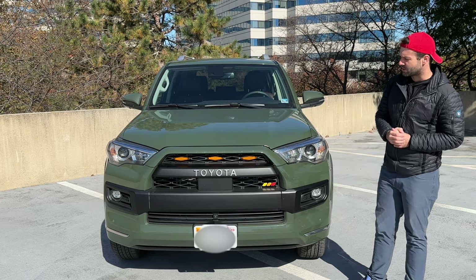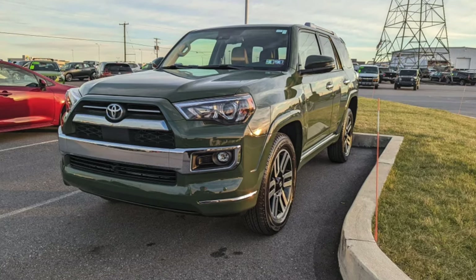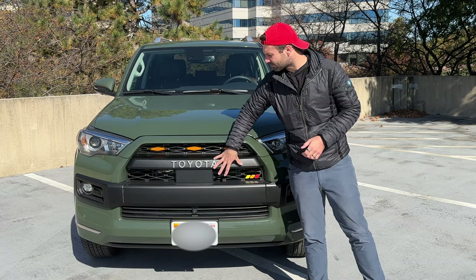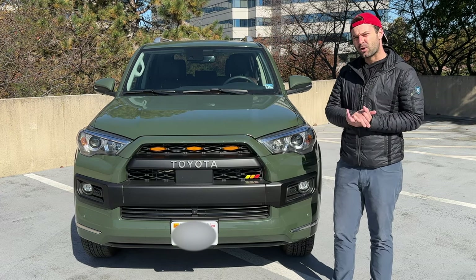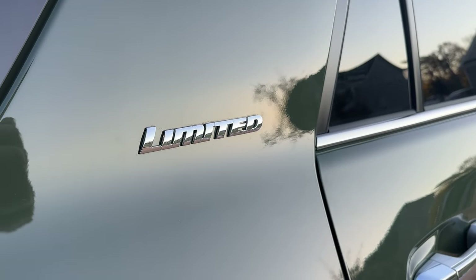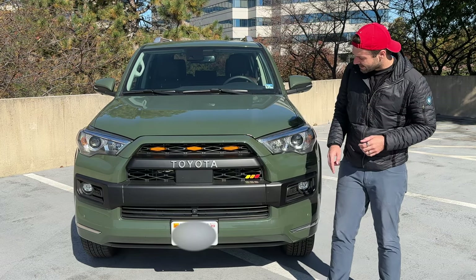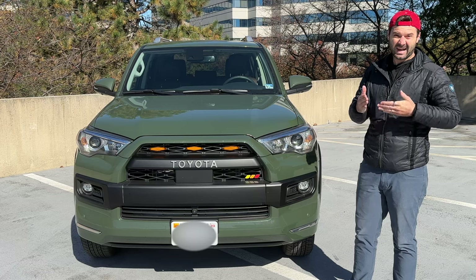On the Limited package, it typically comes chromed out on the front. On this one, we've done what's called a heritage grille conversion — you take off the normal Toyota bull logo, put a plastic cover on, add the old Toyota badge, and cover up some of the chrome. I actually think the chrome looks pretty good paired with the Army Green, but I really love the way the heritage logo looks. I also have some wannabe three Raptor lights up front and a Taco badge.